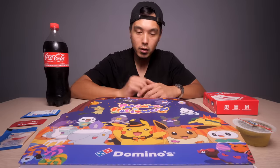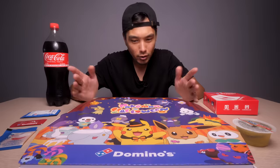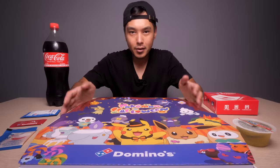What's up, y'all? Halloween is right around the corner. And Domino's here in Korea came out with a Halloween-themed pizza, or is it a Pokémon-themed pizza? I don't know. It's kind of both.